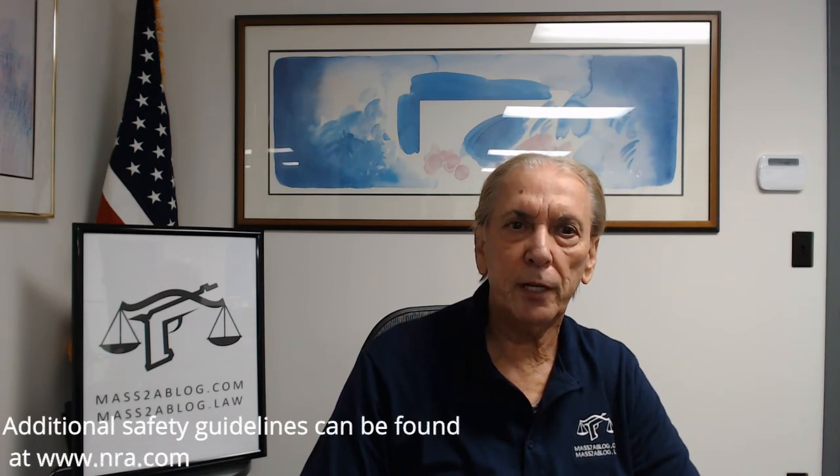I hope that this segment has given you sufficient information and direction to further educate yourself on the issue of safety, with the goal of you being a more knowledgeable and responsible gun owner.